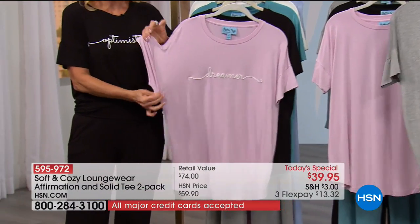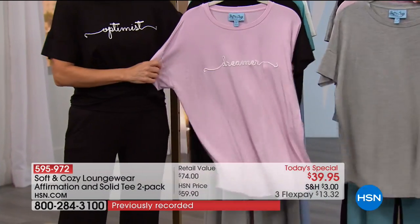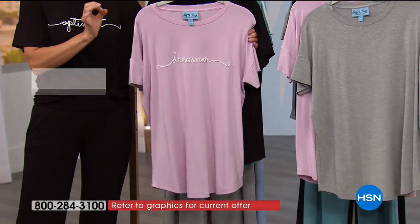I love the stretch when it goes over the arms and over the head. But notice — once I let go, it bounces right back into place. That's that 9% spandex — it's that sweet spot you want when you have spandex in a shirt.